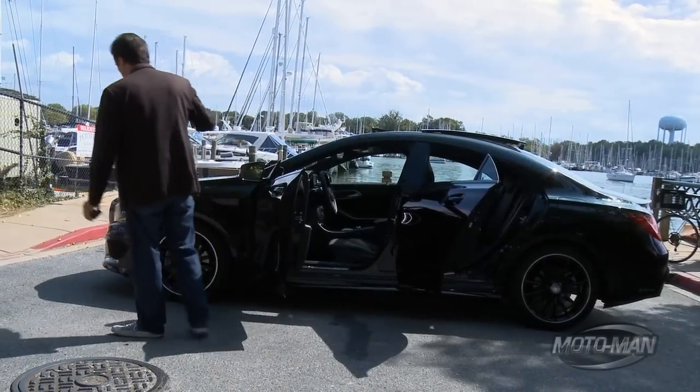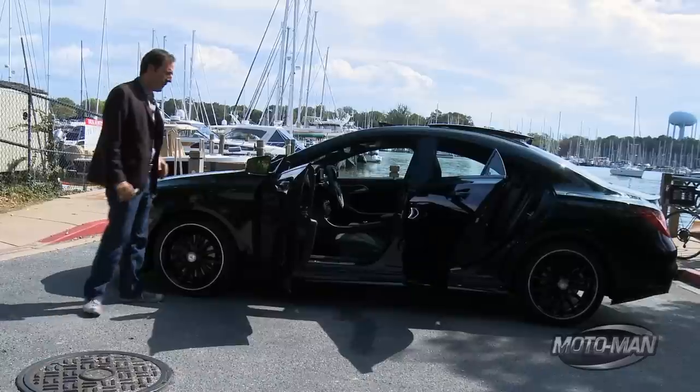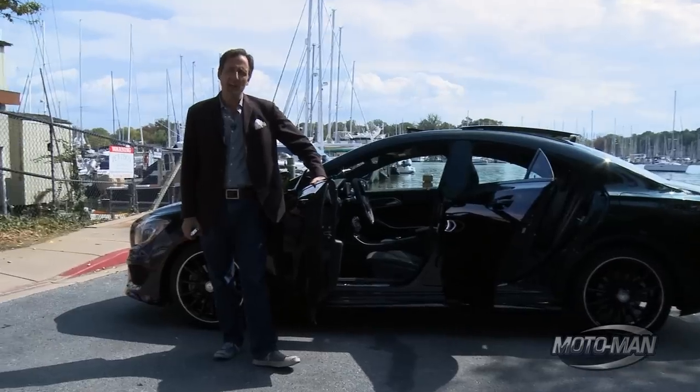This ain't your normal run-of-the-mill CLA. This is one of the first ones to come to these shores. It's called the Prima Edizione, otherwise known as the Edition 1. Think of it as a really kick-ass CLA.